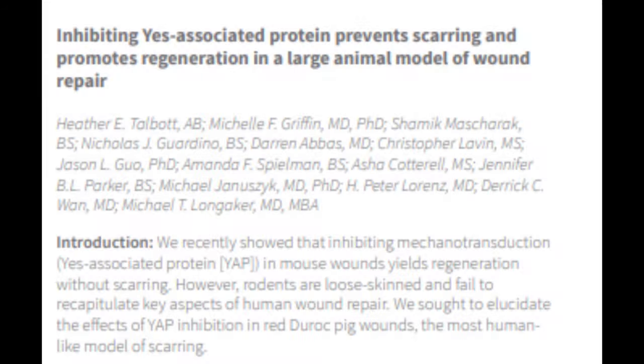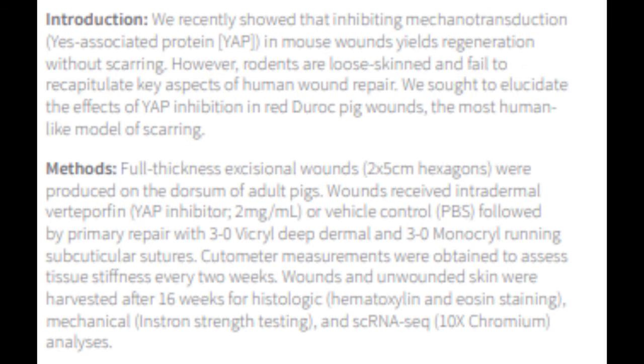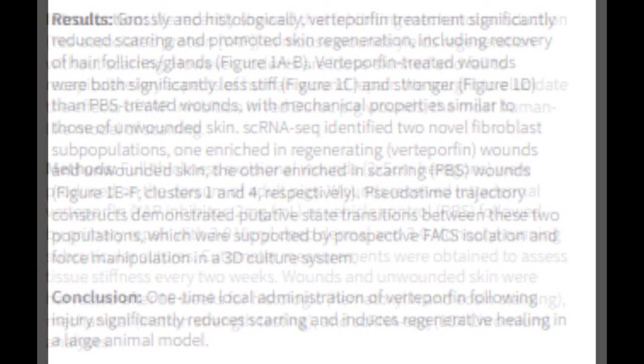Likewise, in the paper "Inhibiting Yes-Associated Protein Prevents Scarring and Promotes Regeneration in a Large Animal Model of Wound Repair," Heather E. Talbot and colleagues demonstrate how using verteporfin after a deep tissue wound — specifically in red Duroc pigs — reduced scarring and induced regenerative healing.